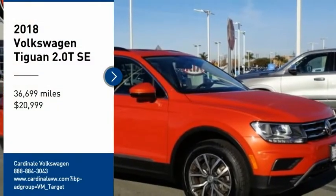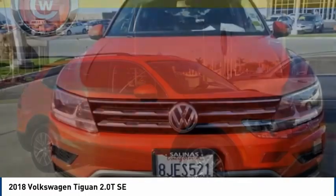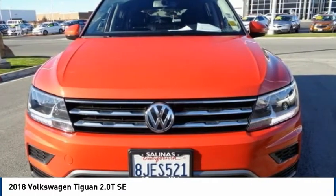You are going to love the 2018 Tiguan. With Volkswagen Tiguan, it's good to be turbo. Turbo with class.